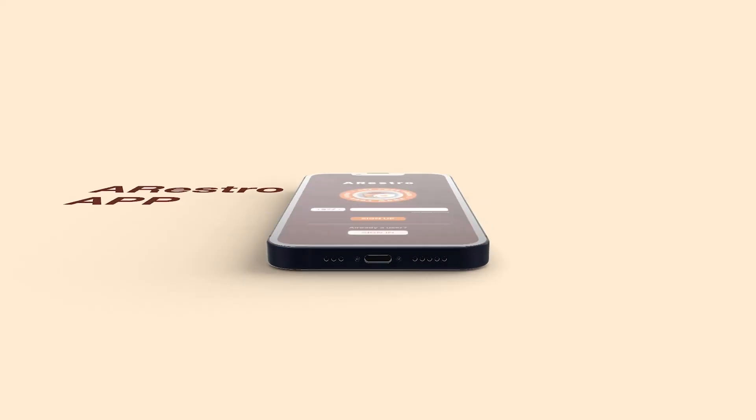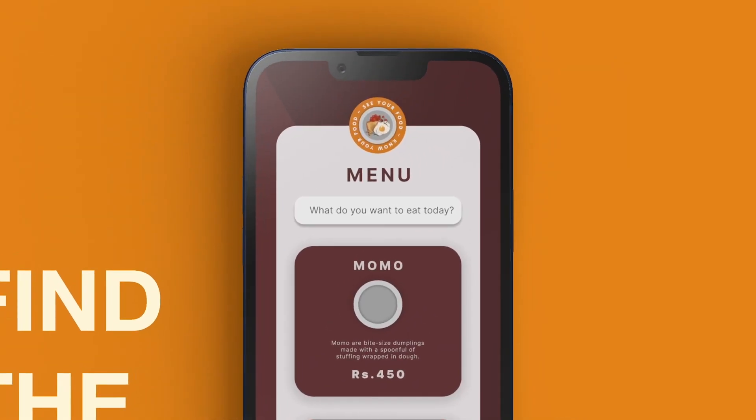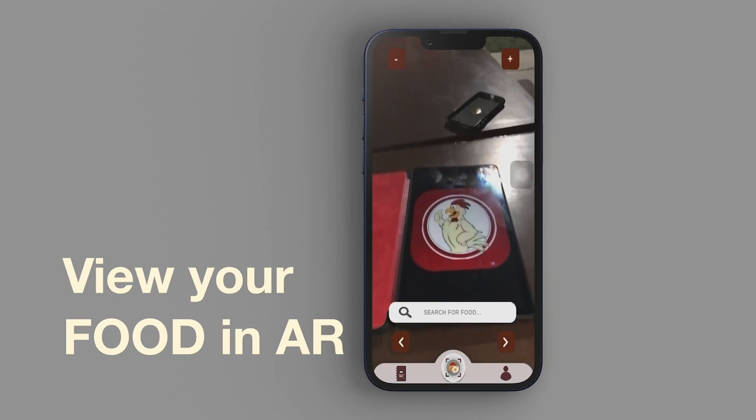Ordering food has always been a hassle, but we found the solution. Our core concept is to revolutionize the food industry by proposing a paperless menu where you can see the menu in our app and also view a 3D model of the dish in front of you before ordering.